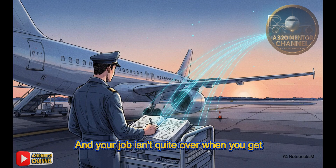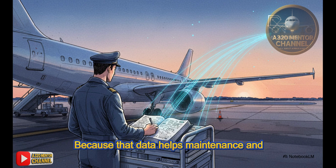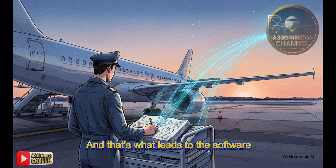Your job isn't quite over when you get to the gate. It is really important to write this up in the tech log, because that data helps maintenance and Airbus track these things — and that's what leads to the software updates that eventually fix these quirks for good.